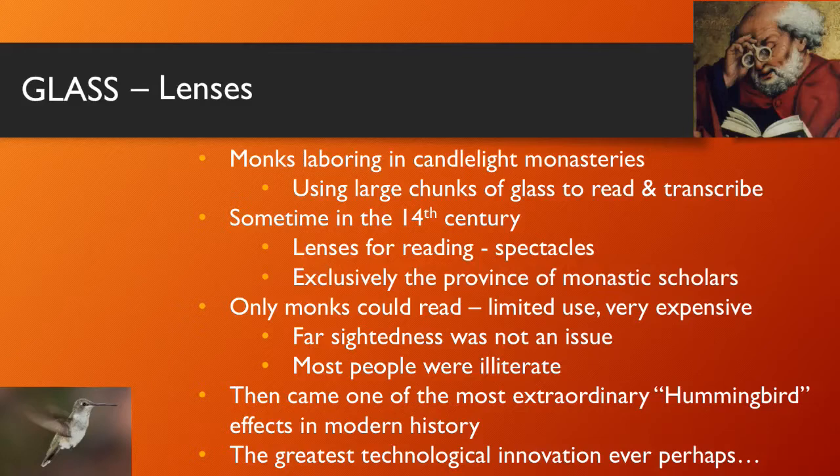People who could read and write were basically farsighted — like I am today, now that I'm 68 years old. At the age of 50 I needed reading glasses. Most people didn't realize they were farsighted and would need something to be able to read, because they were illiterate.